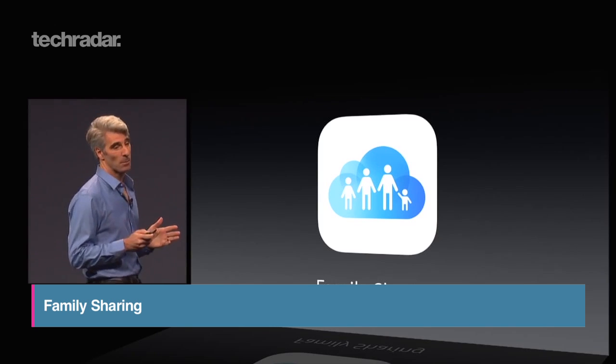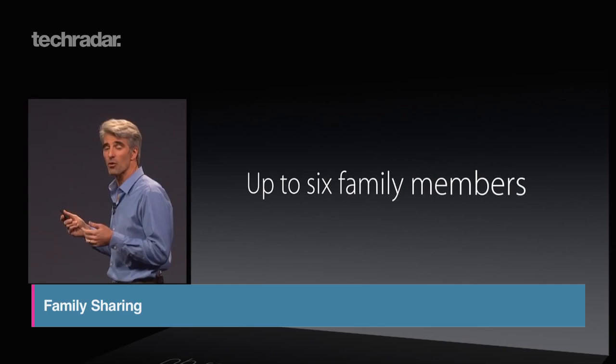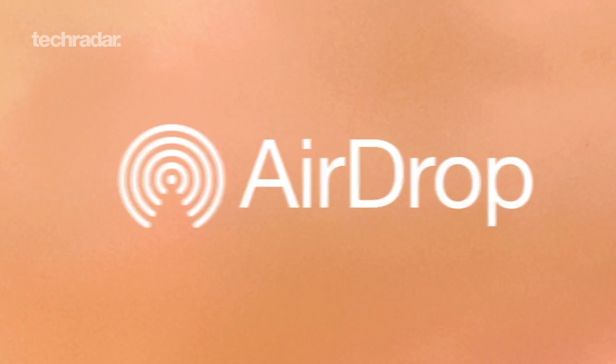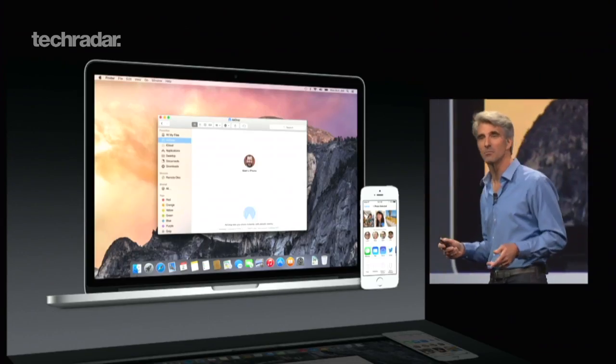Family Sharing enables you to share your iTunes purchases and other media with up to six family members, and comes with a merciful option to send you an alert if the kids try to spend half your wages on in-app purchases. And while we're on the subject of sharing, AirDrop now works between iOS devices and Macs.